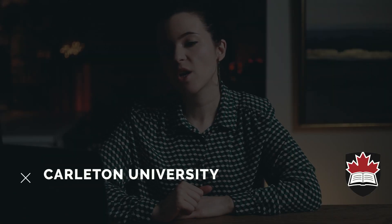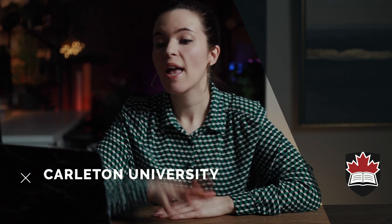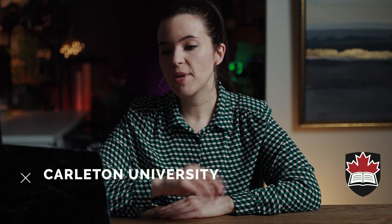Within Canada there are currently eight universities that offer PhD programs in architecture. Let's start with number one: Carleton University. Carleton University offers a PhD in architecture, and upon graduating the degree would be a Doctor of Philosophy in Architecture. The program length is about five years to complete.